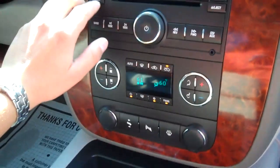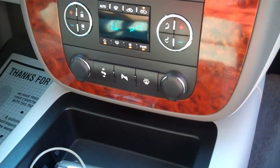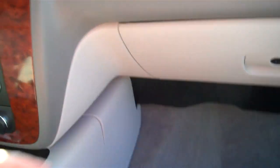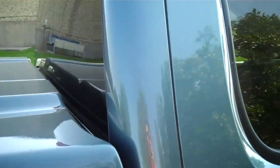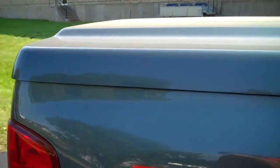Satellite radio, OnStar, auto dimming rear view mirror, home link, CD changer in dash, dual automatic climate control, heated washer fluid, rear park assist, power adjustable pedals, lock in glove box, heated seats, privacy glass, window visors, body color fiberglass tonneau by Lear — very, very nice tonneau.